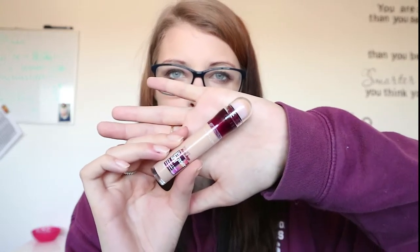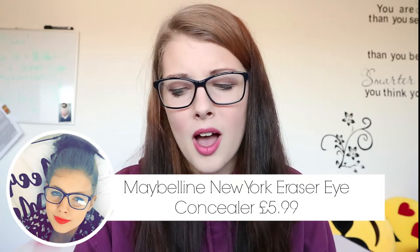I also picked up a new concealer — the Maybelline Erase the Eye Perfect Glow concealer in Light. I tried this on a friend before and really liked it; I've been meaning to buy it for about a year. I'm excited to try it properly. I also wanted to try the Collection concealer since everyone's been raving about that, but I don't think Feel Unique stocks the Collection range, which is a shame.